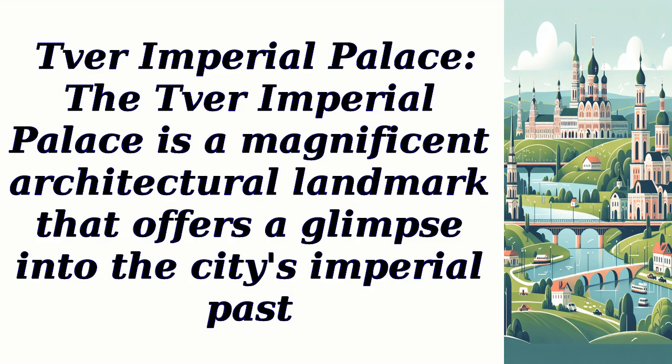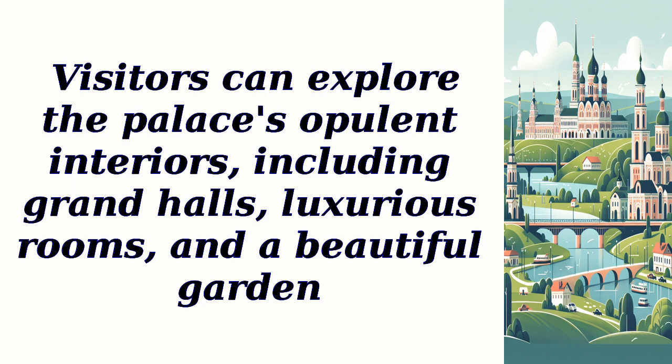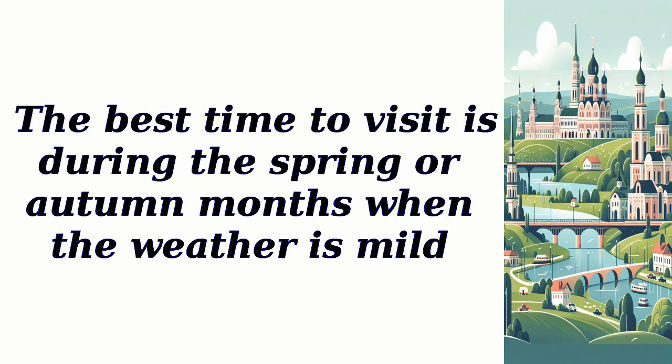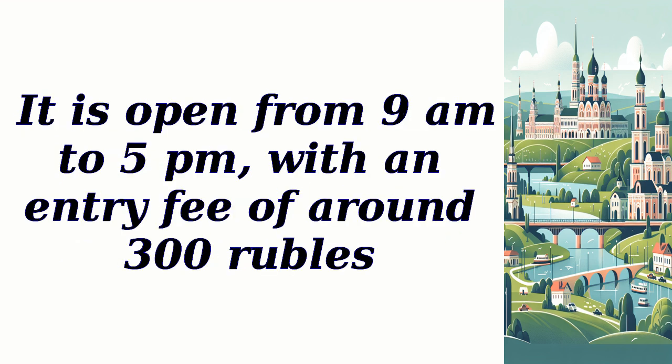Tver Imperial Palace. The Tver Imperial Palace is a magnificent architectural landmark that offers a glimpse into the city's imperial past. Visitors can explore the palace's opulent interiors, including grand halls, luxurious rooms, and a beautiful garden. The palace is famous for its regal ambience and historical significance. The best time to visit is during the spring or autumn months, when the weather is mild. It is open from 9 a.m. to 5 p.m., with an entry fee of around 300 rubles.